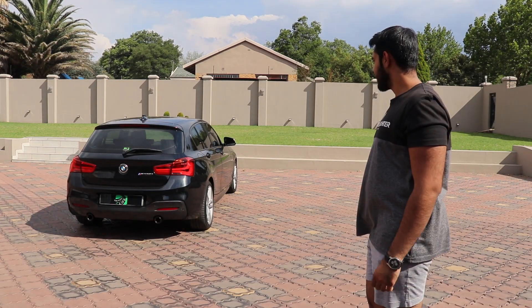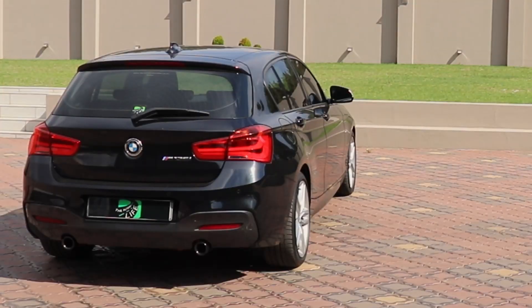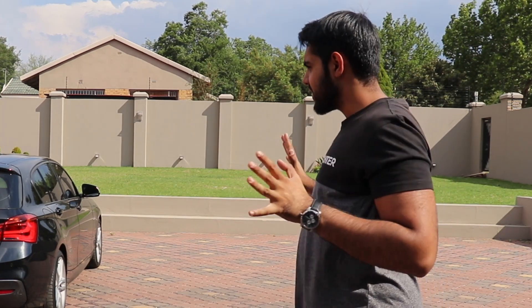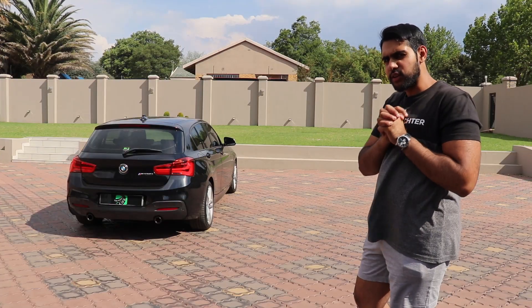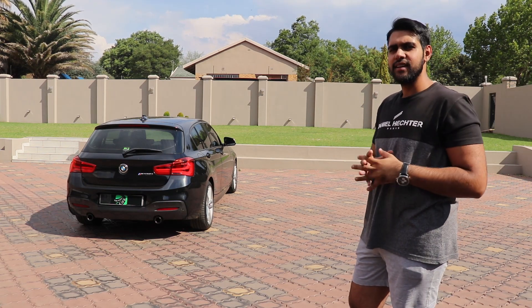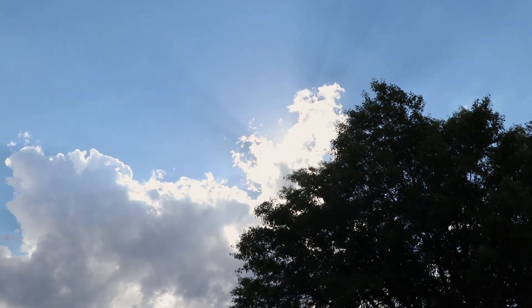Oh hi there! Were you admiring the M135? I was too. I like the little car. Welcome to the channel. This car is quite perfect to be honest, but no car is perfect, and here are seven things that I hate or dislike about my M135. How nice is this lighting right now? The sun is just behind the cloud — look at that, that's so nice.